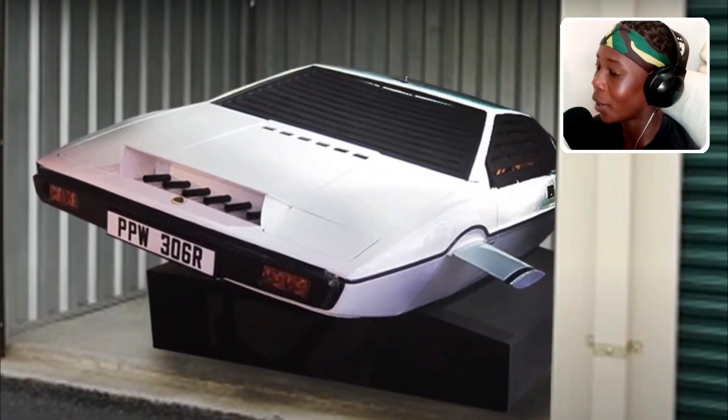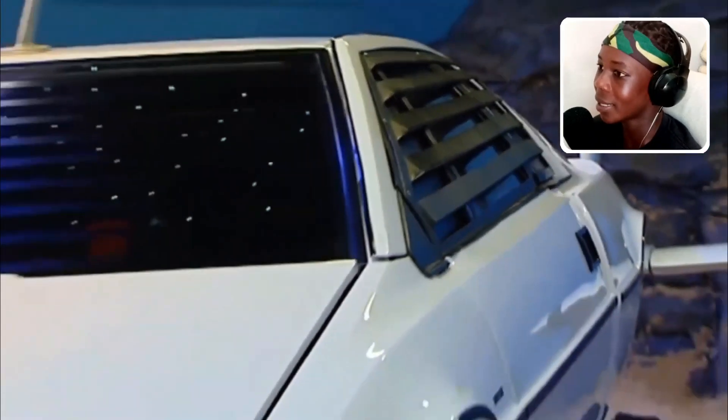This guy found an underwater James Bond car inside of his storage unit. He sold it for over $1 million. Talk about profits.